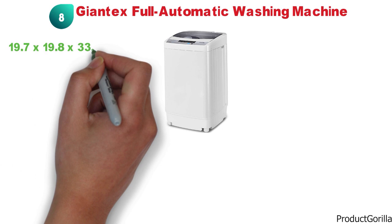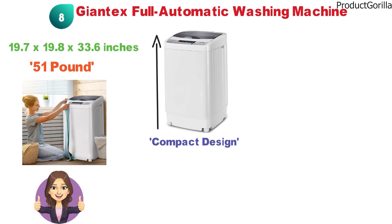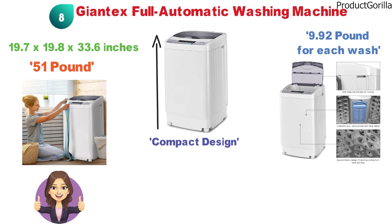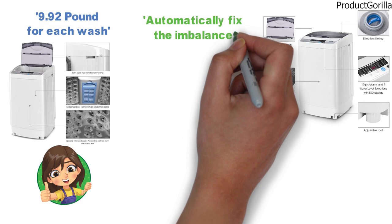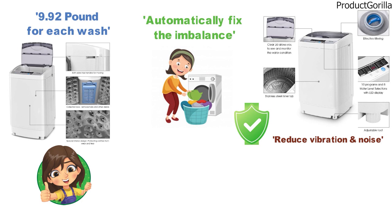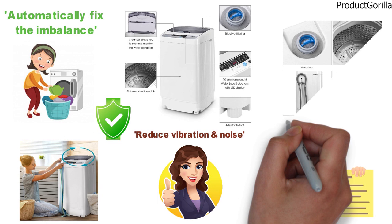At number 8 we have the Giantex Full Automatic Washing Machine. The dimensions of this washing machine are 19.7 x 19.8 x 33.6 inches and it weighs around 51 pounds. This washing machine has a fantastic compact design and fully automated washing system to make washing your clothes very simple and easy. The inner tub can be loaded with up to 9.92 pounds for each wash. You can control the water and delay washing with the buttons along the top. The washing machine comes with a smart automatic imbalance adjustment that will automatically fix the imbalance when clothes are placed unevenly inside, helping reduce vibration and noise. It also comes with a small transparent viewing window on the top so you can monitor your clothes being washed.